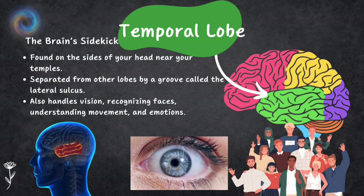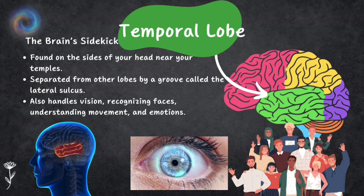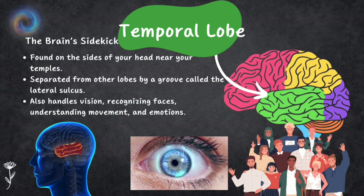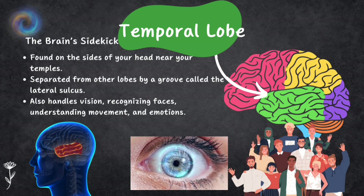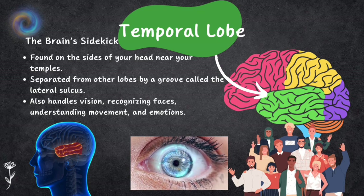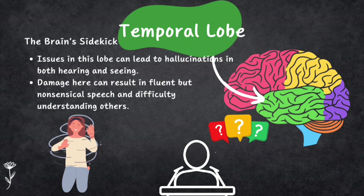The temporal lobe is found on the sides of your head near your temples, separated from other lobes by a groove called the lateral sulcus. Inside, a part called the transverse gyrus deals with hearing and language processing. The temporal lobe also handles recognizing movement, faces, and emotions. Damage can lead to hallucinations in both hearing and vision. In the left temporal lobe, Wernicke's area helps you understand speech — if damaged, a person might speak fluently but what they say won't make sense and they won't understand others.